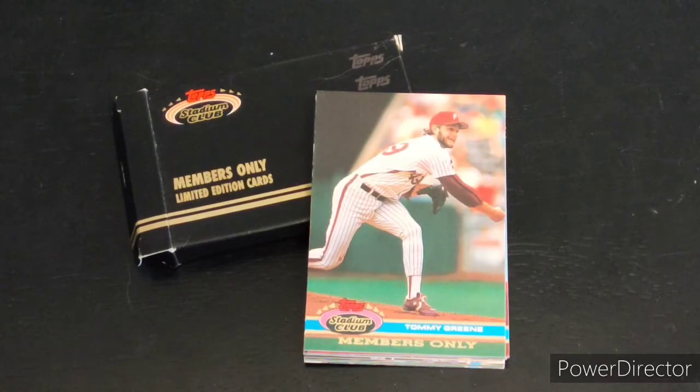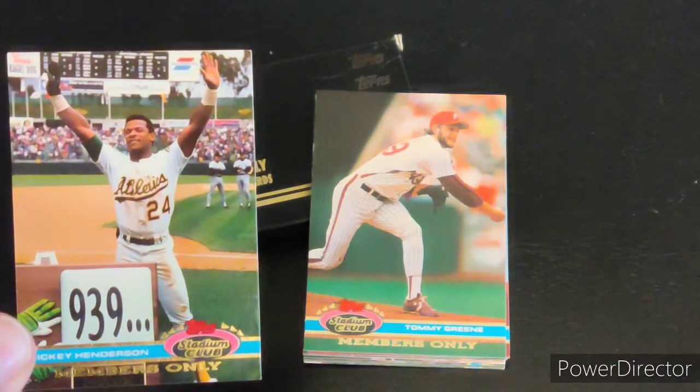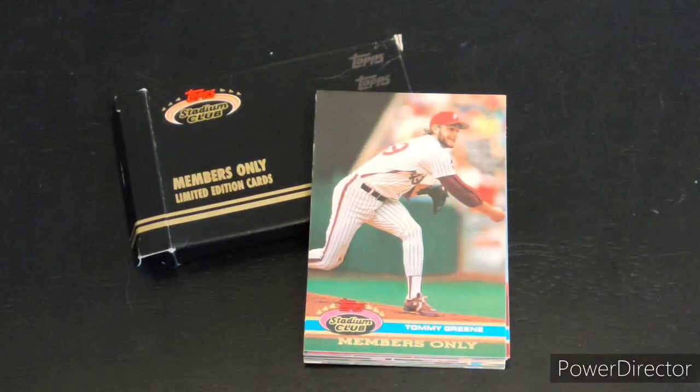I found this one, and unfortunately it is not a complete ten-card set — it has nine out of the ten, along with an extra Ricky Henderson card. But I got nine of them, and I'm happy. I found it in the discount bin, kind of a fun relic. Plus I'm a Nolan Ryan fan, and there happens to be one in here to join my Nolan Ryan collection — a card I've never had before.